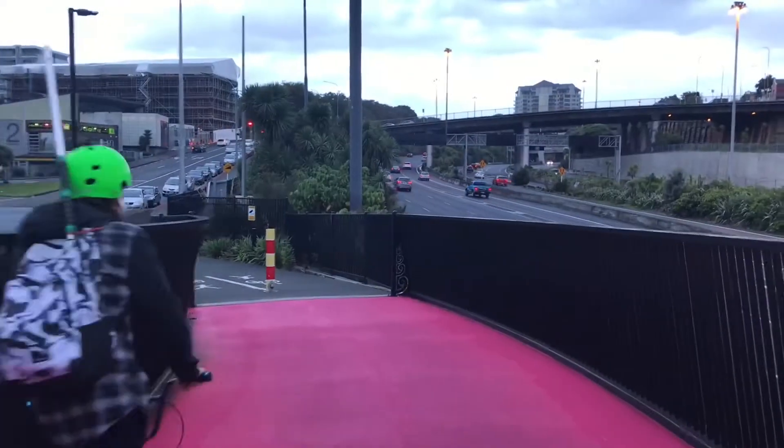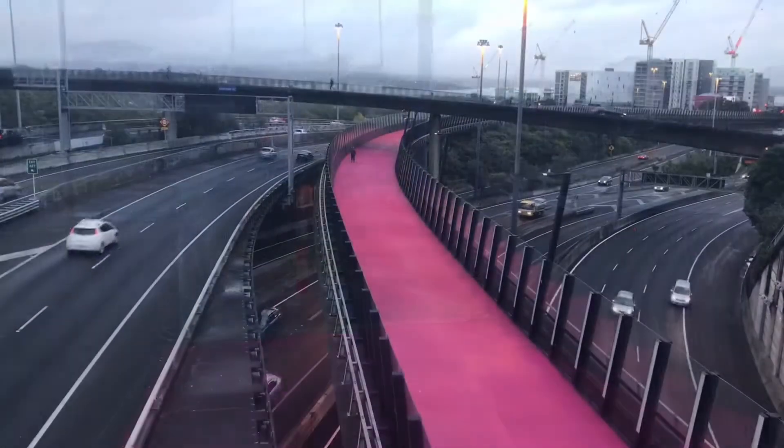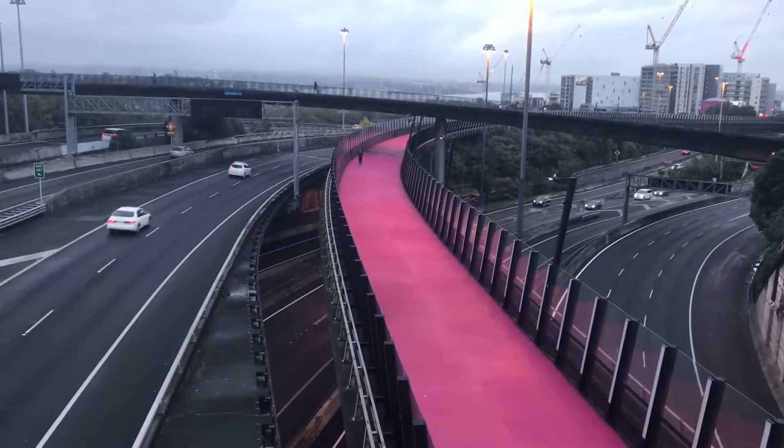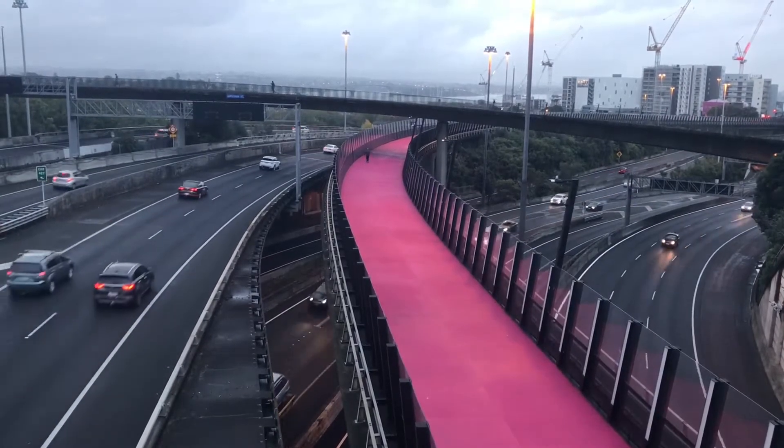This pink cycleway is called the Light Path. It connects the Upper Nelson Street with the Upper Queen Street and with the K Road. It's built on top of an old motorway shoulder.